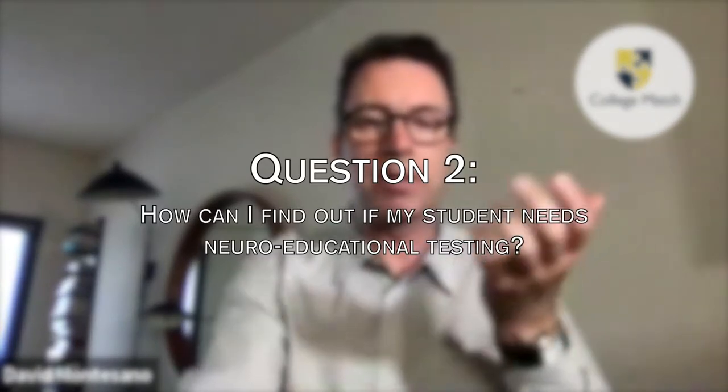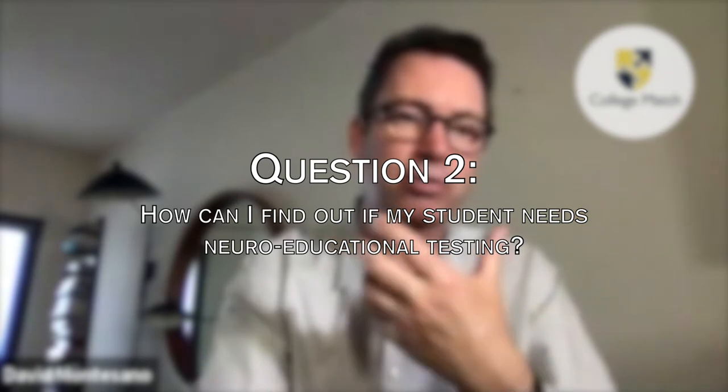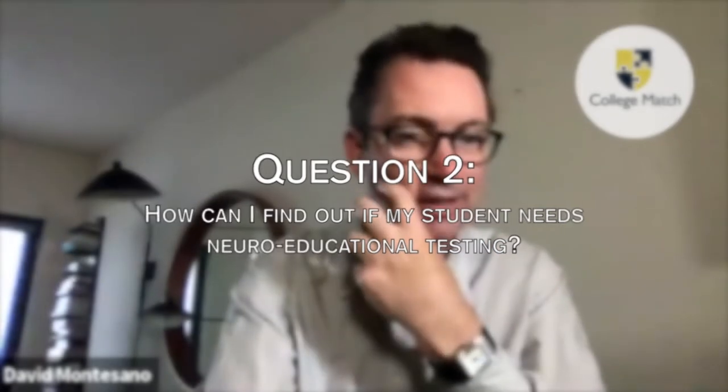Thank you, that's very helpful. I think our audience will really want to know — and this is part of our college admission advising — that having a disability or learning challenge can put lower grades or lower test scores in context. But what are some of the signs that I may need to have my student tested? Are there specific red flags that you end up seeing with students?